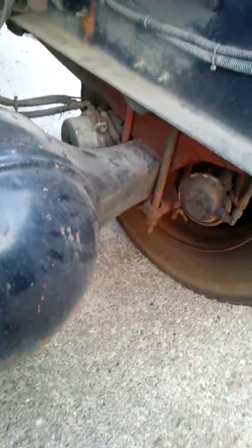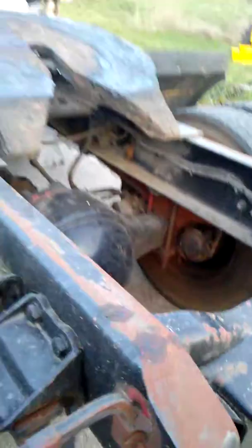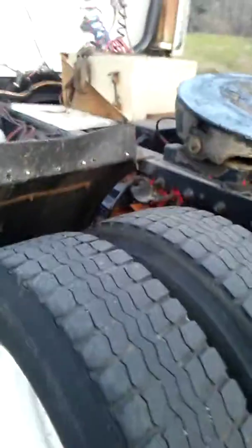Another bad thing about this truck is it has wedge brakes on it. If you guys are familiar with wedge brakes, they suck. They are supposedly self-adjusting, but these ones seem to be out of adjustment, so I'll probably have to take them apart and clean them up. I still have quite a bit of material left on the brake shoes, so I think they just need to be cleaned up.